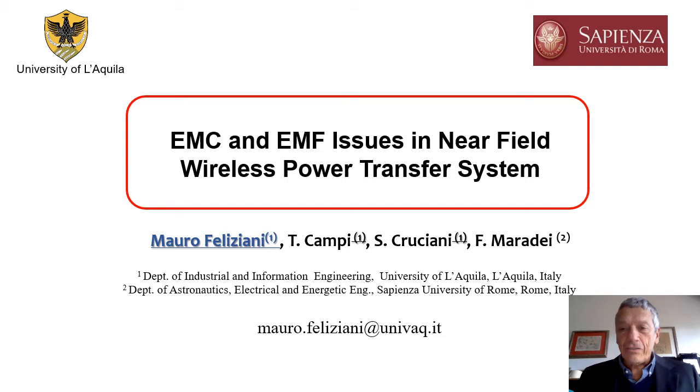Good morning everybody. I am Professor Feliziani from University of L'Aquila. I will present EMC and EMF issues in near-field wireless power transfer systems. My talk has been prepared in cooperation with my colleagues Tommaso Campi, Silvano Cruciani, and Francesca Meradei.